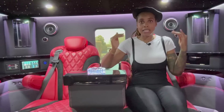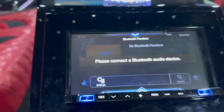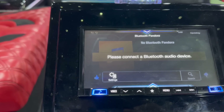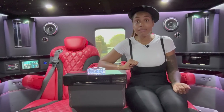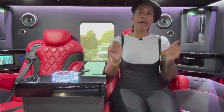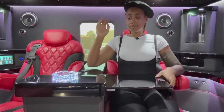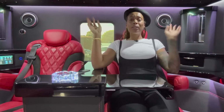There's an infotainment system where you can control the radio, volume, pair a Bluetooth device for your own music, control the TV, take a phone call — you can do everything. And if you ordered some food and don't want to eat on your lap, you do not have to — we have a tray. Actually, I need a butler to feed me now.